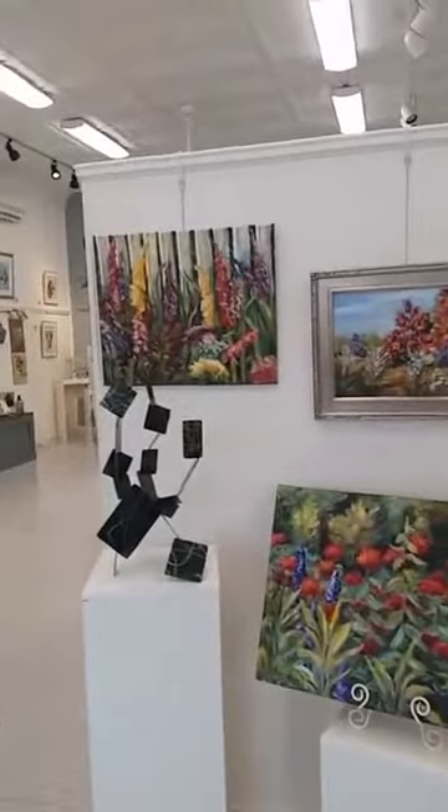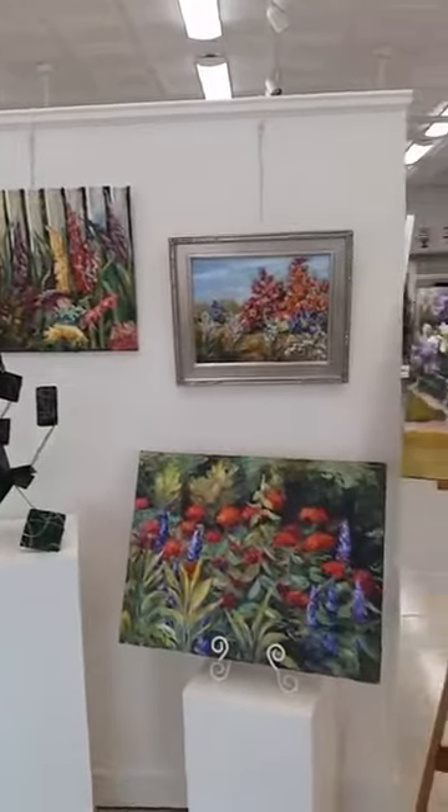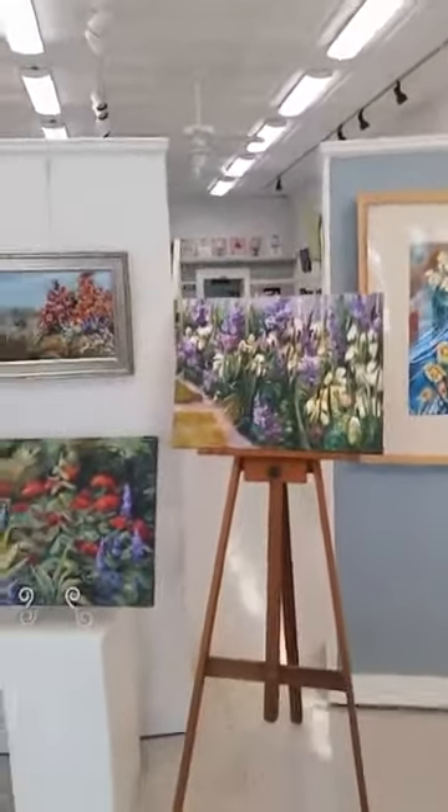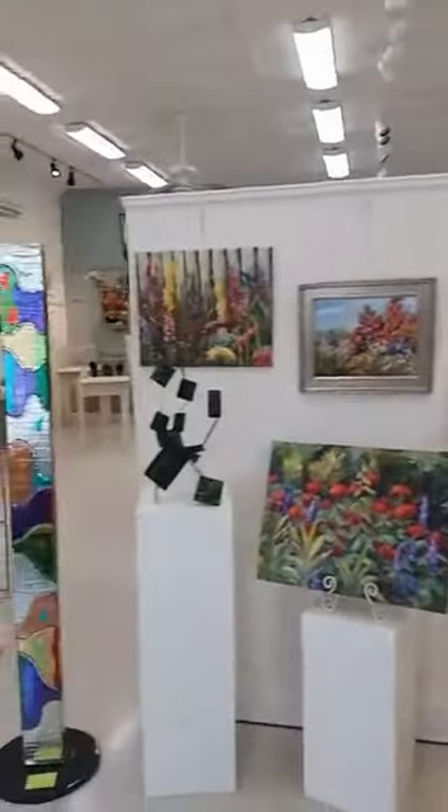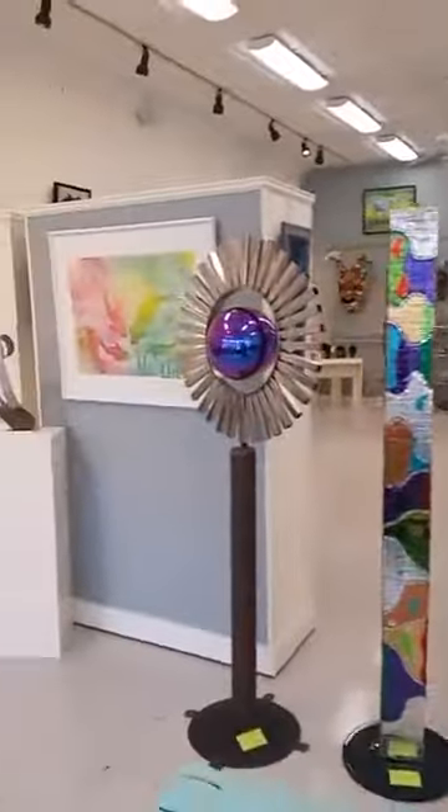These are some new paintings by Kate Craftful and they're very bright and colorful.